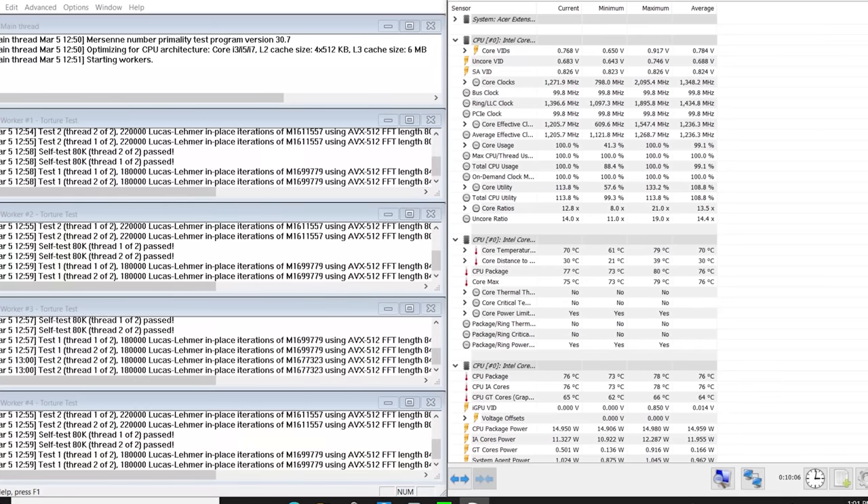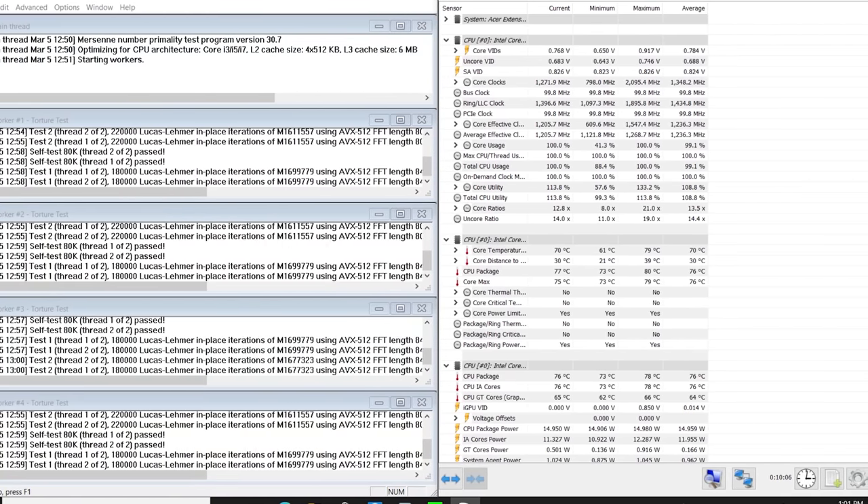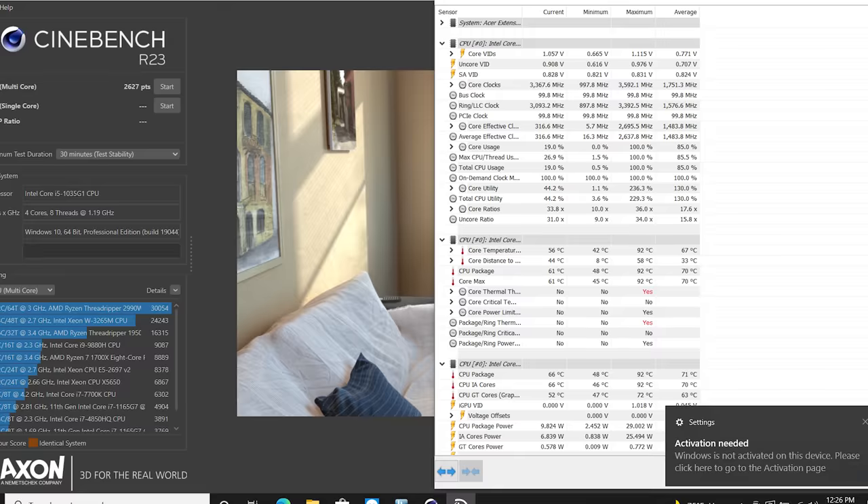Overall temperatures are manageable for a casual user. The Intel Turbo performance is TDP-limited. Under heavy workload and stress testing, the CPU temperature can reach up to 82°C. The CPU's highest stress results indicate this is not recommended for sustained heavy workloads.